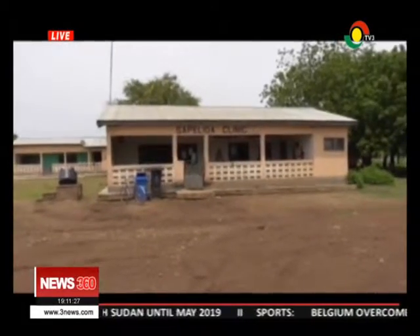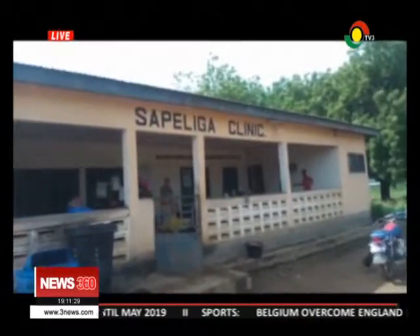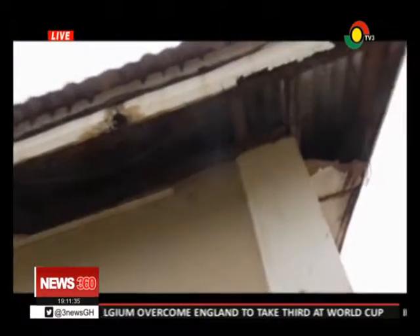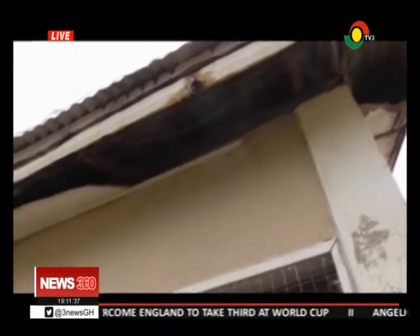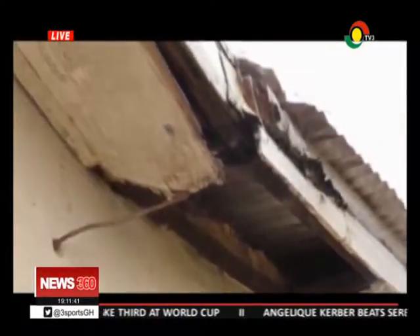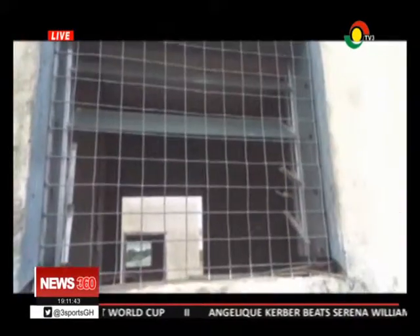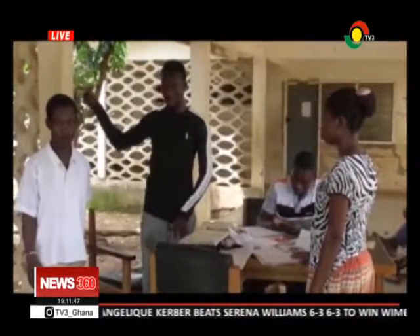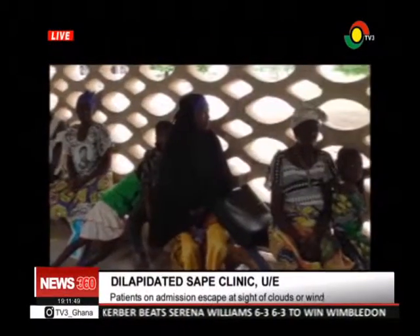From afar, this is the Sape Liga Clinic. But go close and this is what you see of the structure serving over 7,000 inhabitants in 12 communities. Walls are weak, roofs ripped off and leaking, louvre blades missing, and officers on call and patients alike stay awake fighting mosquitoes.